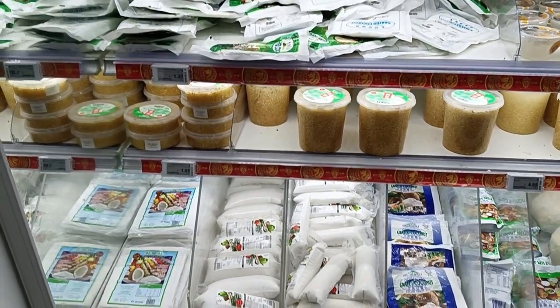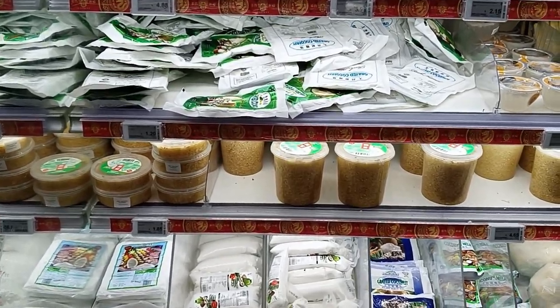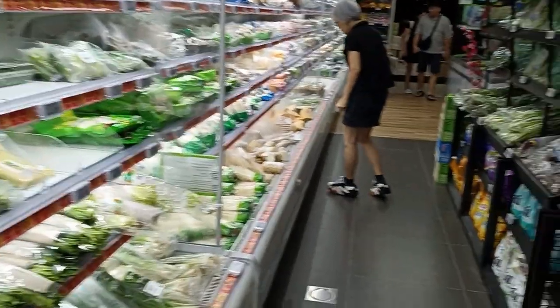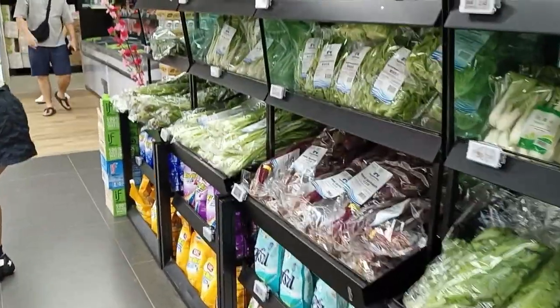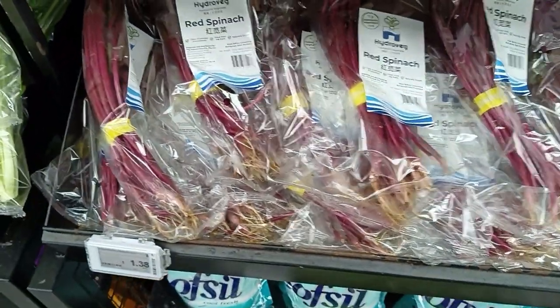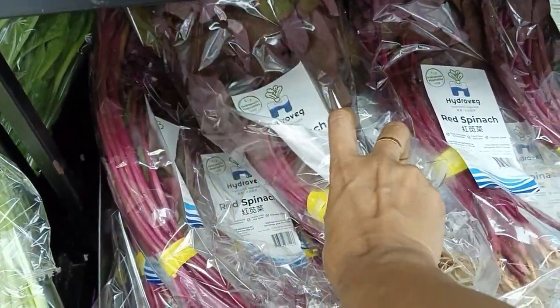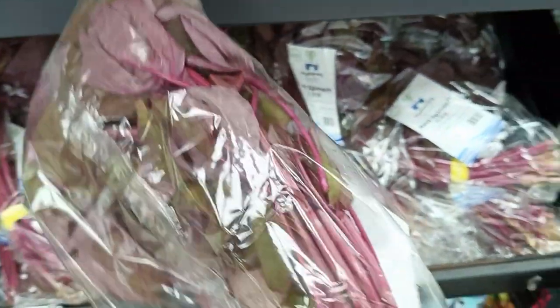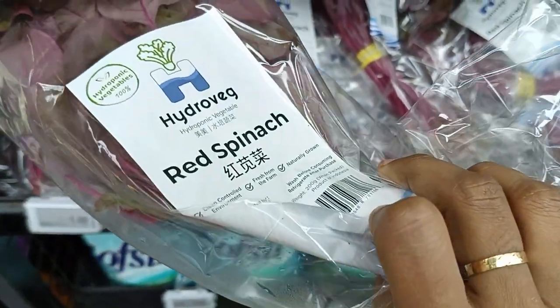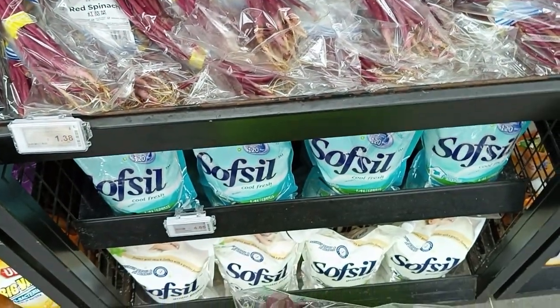This is the frozen section. I was looking for red spinach — here it is, red spinach. I'm taking two.